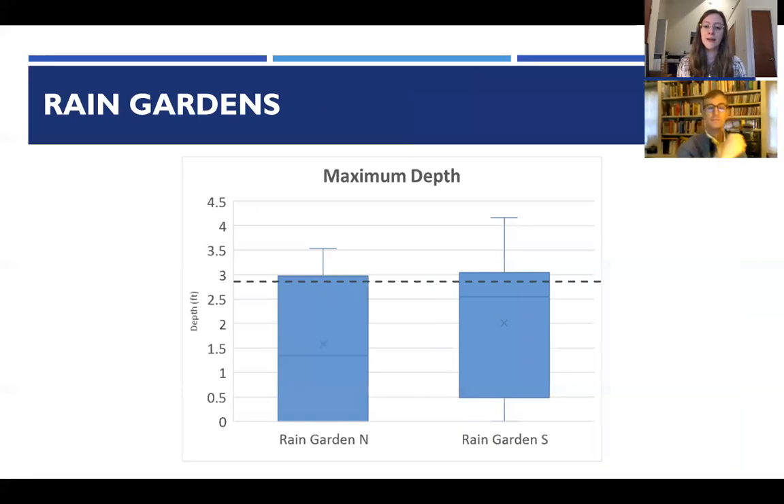For the rain gardens, a box-and-whisker graph shows the maximum depth of water across those 28 storms. The dashed line represents the soil surface at about three feet. For most storms, water was barely ponding above the surface — it was within the soil media. A couple of storms did exceed that, reaching about six inches or a little over a foot of ponding.